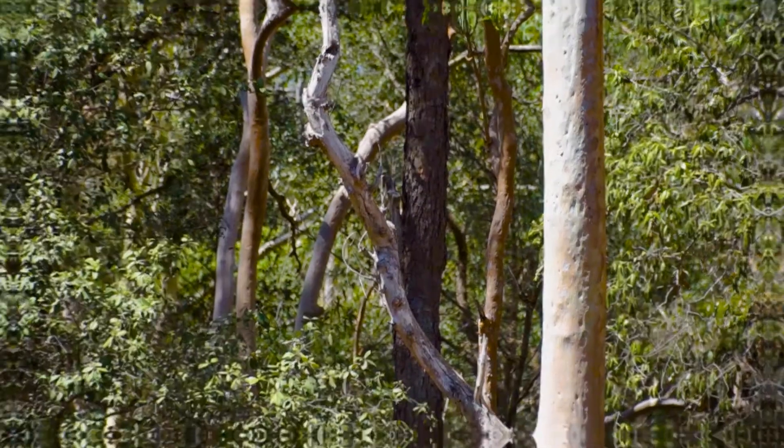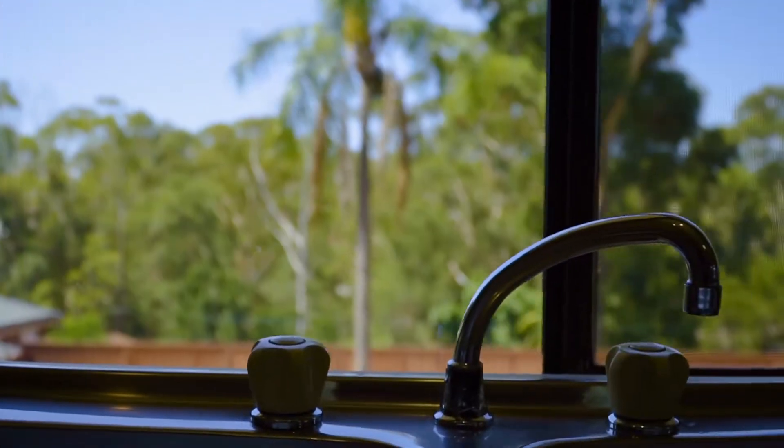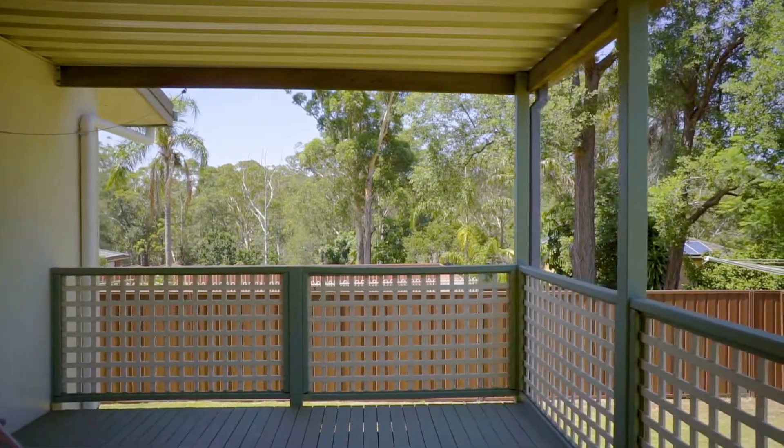Views of the rainforest-like reserve can be seen from all northwest facing windows. Stepping out and onto the undercover timber deck, this space is perfect for year-round entertainment.